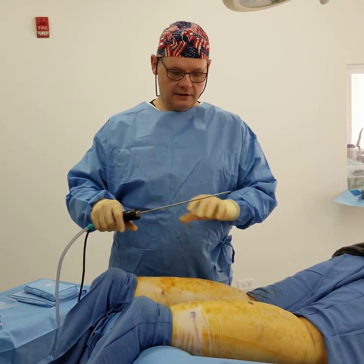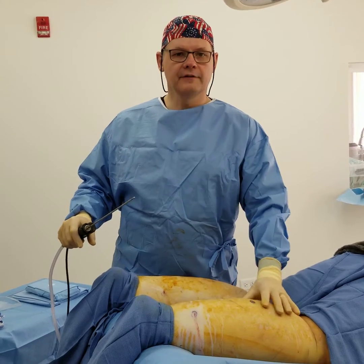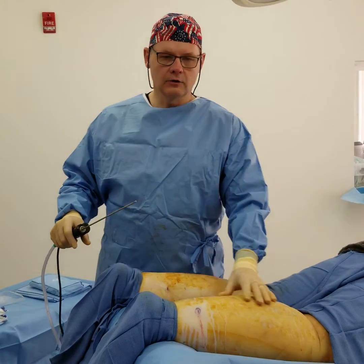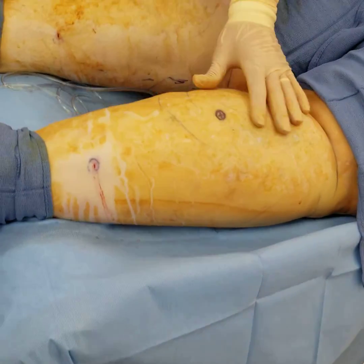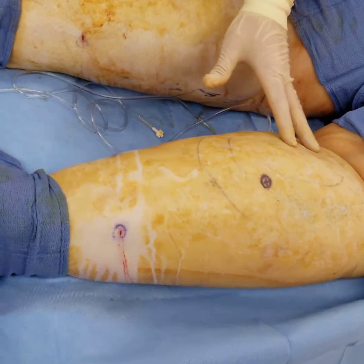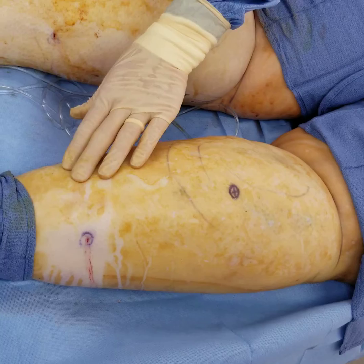Today I'm doing power assisted liposuction for calf lipedema. You can see how large the calves are and the goal is to make them proportional. I've already put in tumescent fluid and waited at least 20 to 30 minutes for proper hemostasis and analgesia.